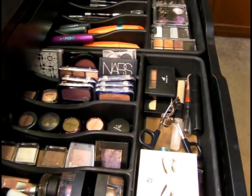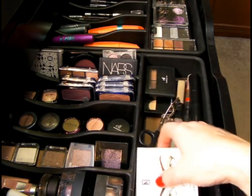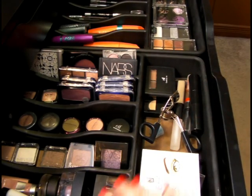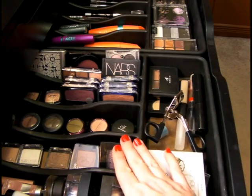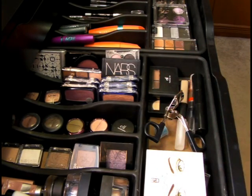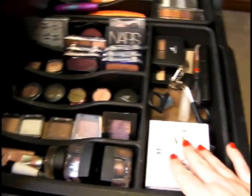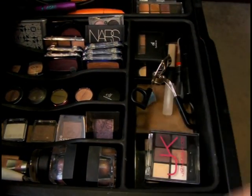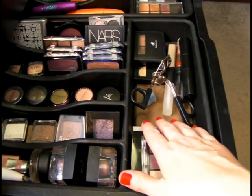Now this is my eye drawer and these units are Rubbermaid — Rubbermaid cutlery organizers. Got these at Walmart again. So this shows you how big they are — it fits two of these, so that's quite a big one. Up here at the front, I've got these — my newest palettes that I got at Christmas time. These are my neutral palettes and these are like my favorites.